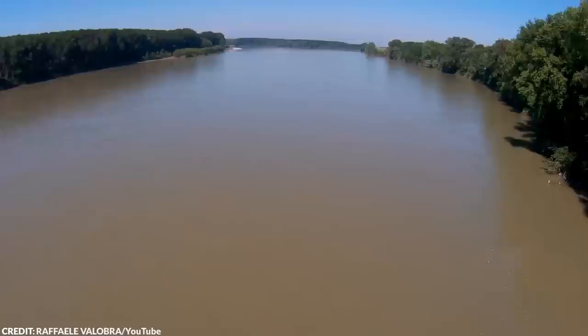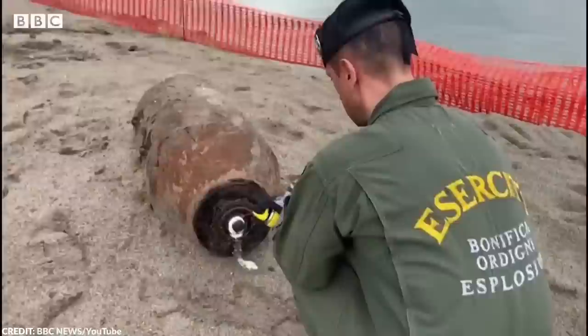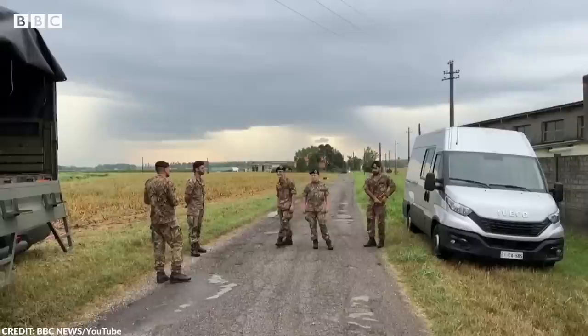Number 16: World War II Remnant. Even though the two world wars happened many decades ago, remnants of those wars still remain to this day. In 2022, a 1,000-pound bomb from World War II was found on the banks of the river Po in Italy by a group of fishermen. This discovery was made possible because large sections of the 400-mile river dried up due to Italy's worst drought in 70 years. The discovery is a reminder of the devastating effects of war and its long-lasting consequences on communities.